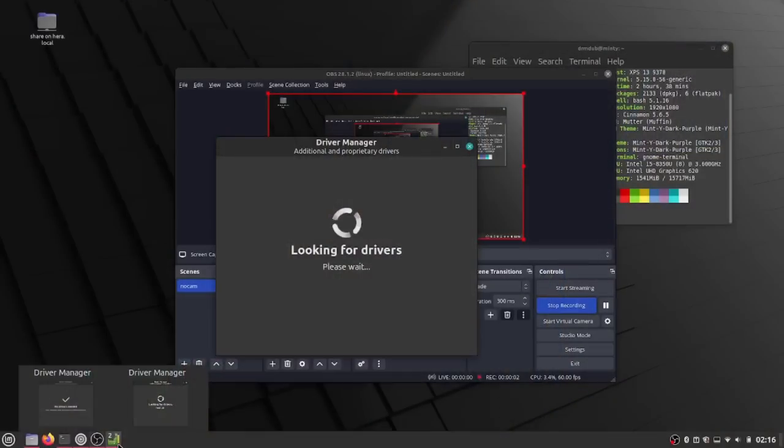Now we're going to move into some more application-specific changes. First up is the driver manager, which has received many improvements. The manager now runs in user mode so you no longer need a password to launch it. It has a new redesigned offline mode, which I don't actually show you — the laptop I was on didn't have any drivers available to it.